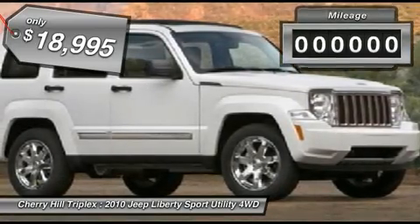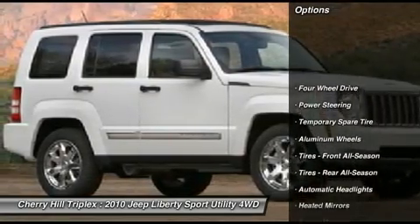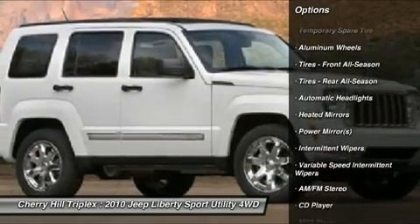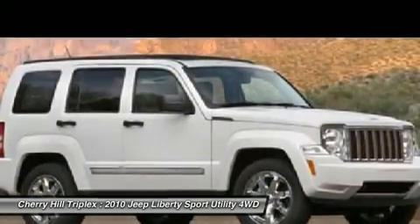This vehicle has less than 50,000 miles. Here are some of this vehicle's great options: stability control, anti-lock braking system, traction control, air conditioning, adjustable steering wheel, power steering, four-wheel drive, floor mats, keyless entry, aluminum wheels.